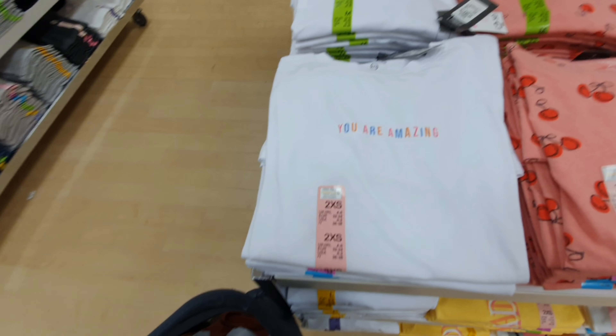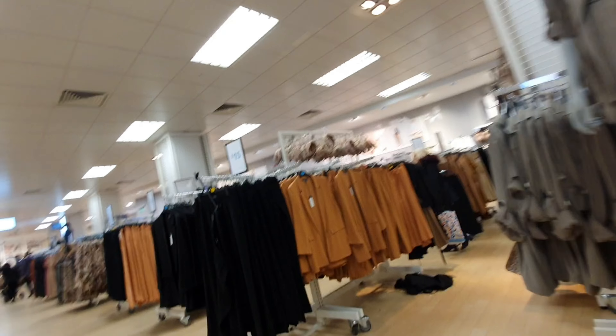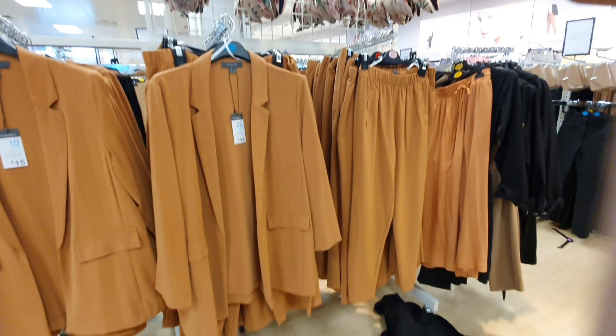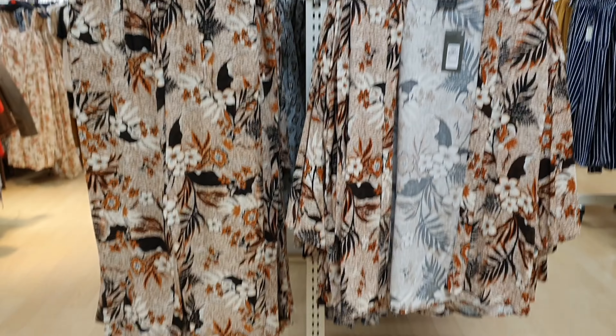They've got a range of t-shirts for £2.50. I do really like this one — 'You Are Amazing.' All about the positivity. As you can see, it's all about the suits. This is the same suit as the one I showed you earlier but in a caramel colour. I don't actually know which one I prefer — the cream or the caramel. I'm going to have to try them on and see which one suits me better.